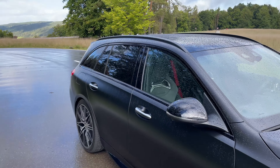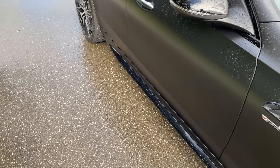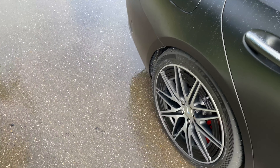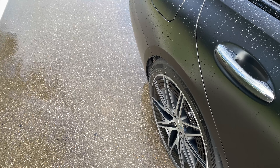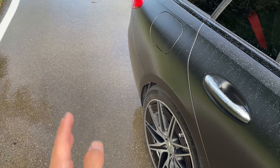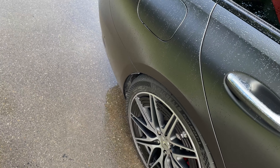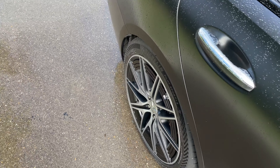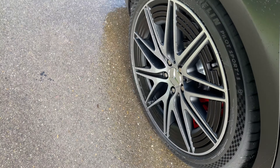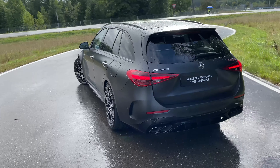With the night package, everything on the side is finished in gloss black. The C63 also comes with rear-wheel steering as standard — two and a half degrees, turning in the opposite direction at low speeds for easier city driving, and stabilizing at higher speeds. Both front and rear are fitted with 20-inch wheels.